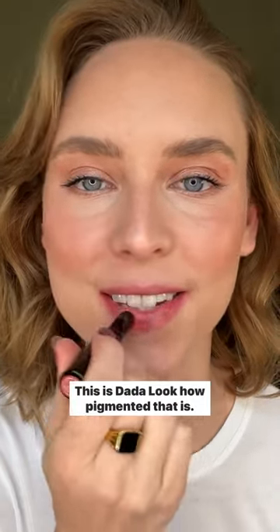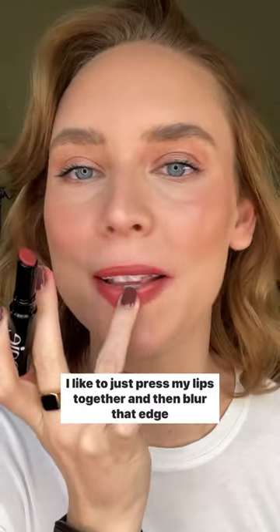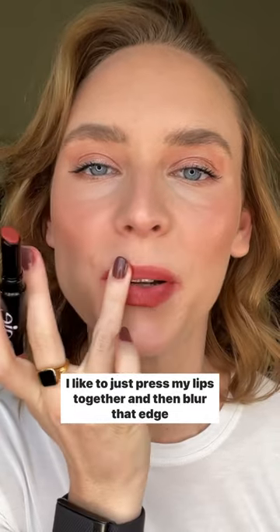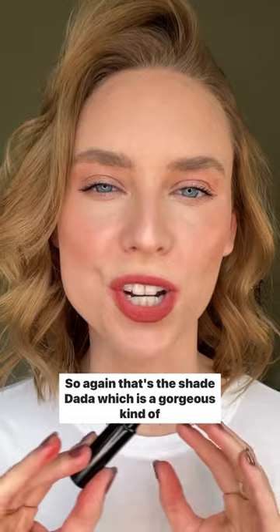Wanted to quickly show you the same lip blurs. I have Dada and Modern. This is Dada — look how pigmented that is, one swipe is all you need. I like to just press my lips together and then blur that edge a little bit. That's the shade Dada, which is a gorgeous kind of spiced brick brown.